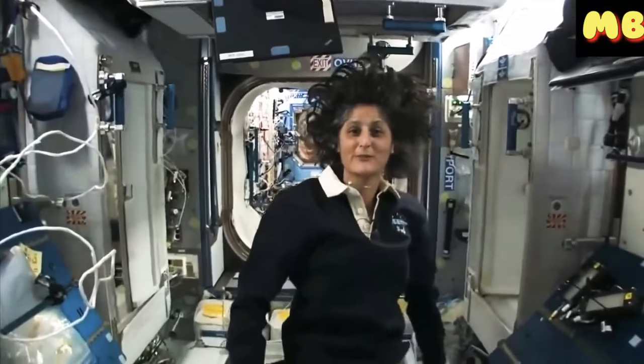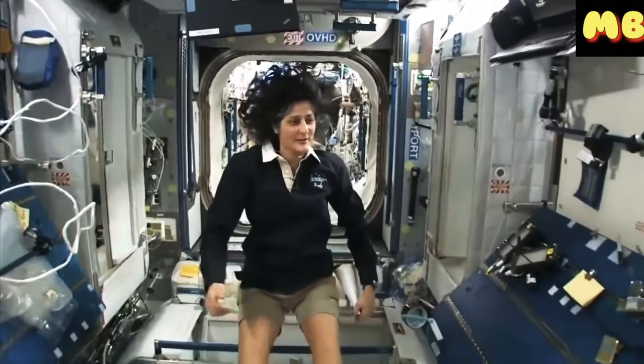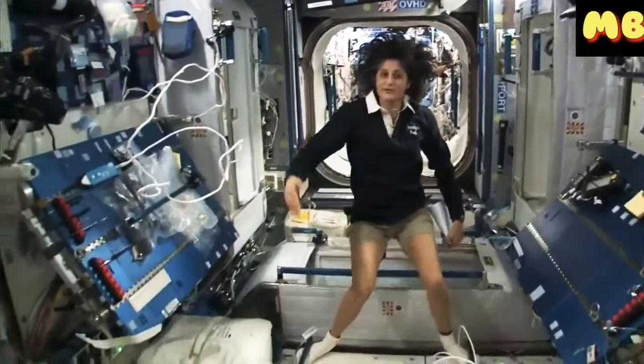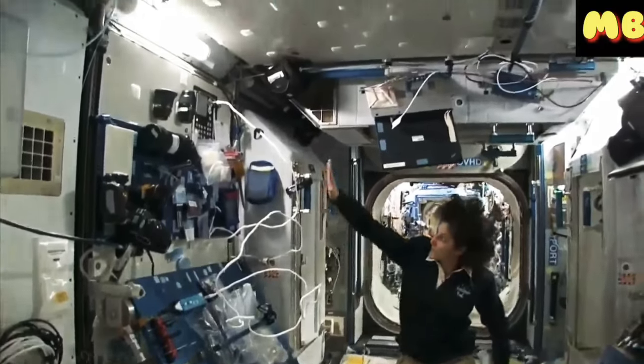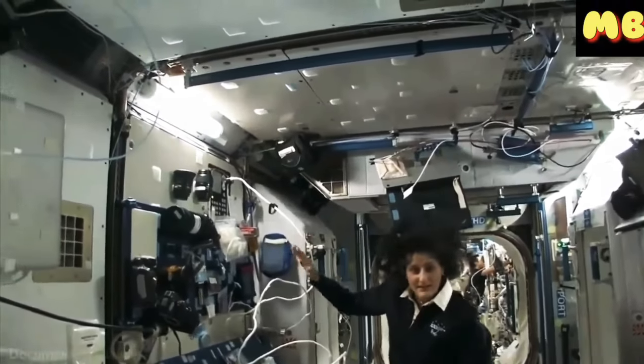So this is Node 2. This is a really cool module. Most of these modules have four sides, and they're put together that way so we could sort of work on a flat plane.